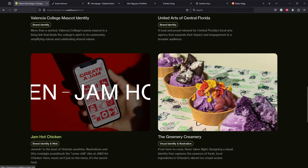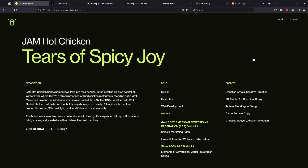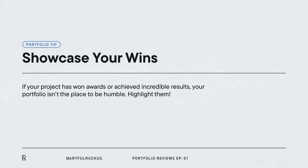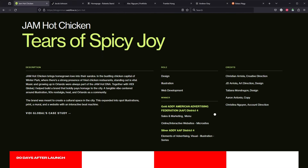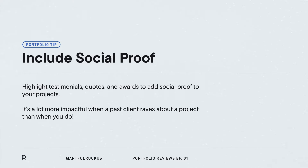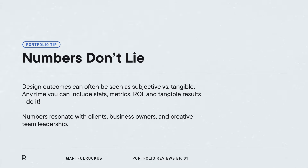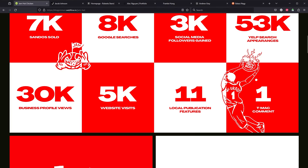Let's check out the Jam Hot Chicken identity. You start off the same way with a description of the project. If you won awards for whatever project you're showcasing, definitely put that at the top — it shows not only did you think it was great, but other people did too. It adds legitimacy and social proof. I love that design can be subjective and it's hard to put metrics behind it, but starting with actual statistics — how many sandwiches sold, Google searches, social media followers — this is a great way to showcase ROI on a branding project. And I love that you got the Tracy McGrady comment.